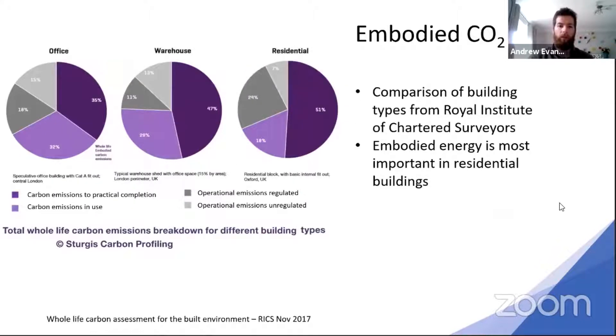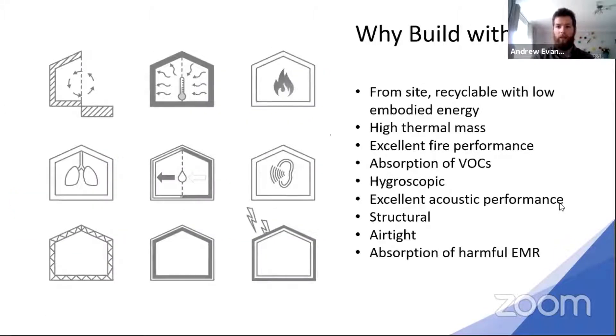Looking at these graphs, you don't need to pay too much attention to detail, but if you look at the dark purple sectors — that's the potential embodied energy of different sectors of buildings. For residential, a really well-built residential building can have embodied energy as much as 50% of the 60-year lifecycle CO2 assessment. So it's something that really needs to be sorted.